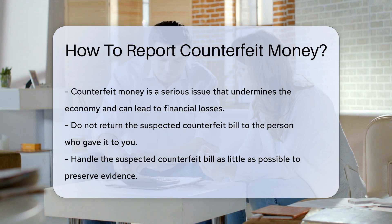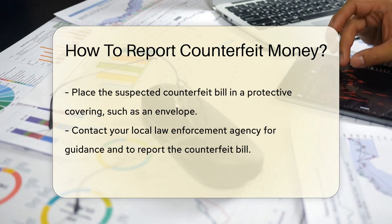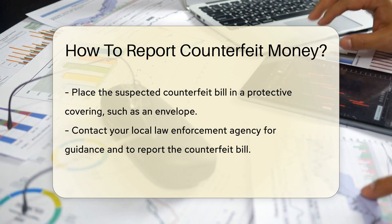First, do not return the suspected counterfeit bill to the passer. This is crucial to prevent further circulation. Handle the bill as little as possible. Place it in a protective covering like an envelope — this helps preserve any fingerprints or other evidence.